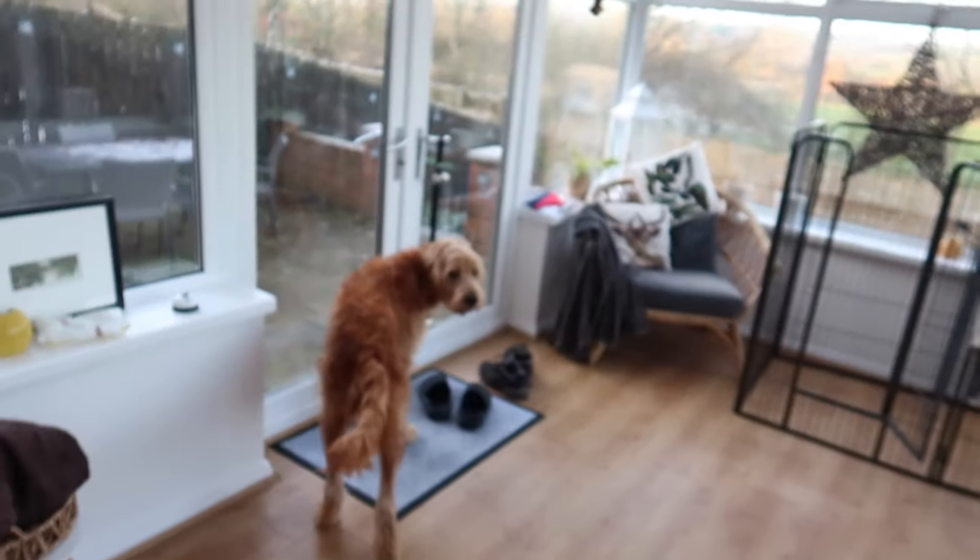He knows what he's doing — he understands where we're going. We're going out. I'm going to take him for a walk, have a quick shower, and then head to the shops.